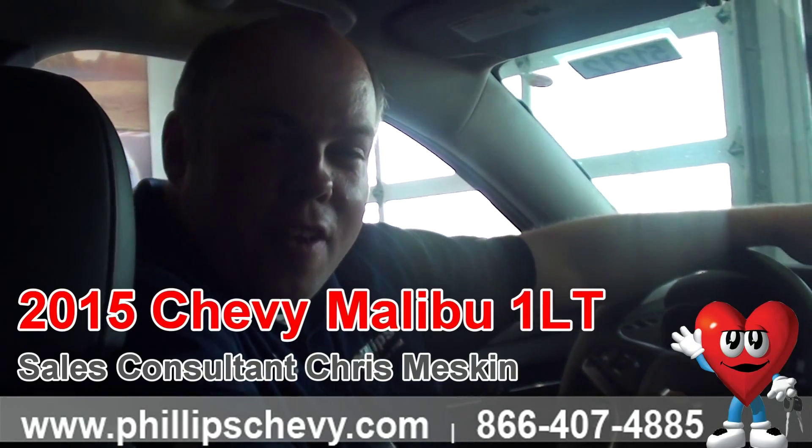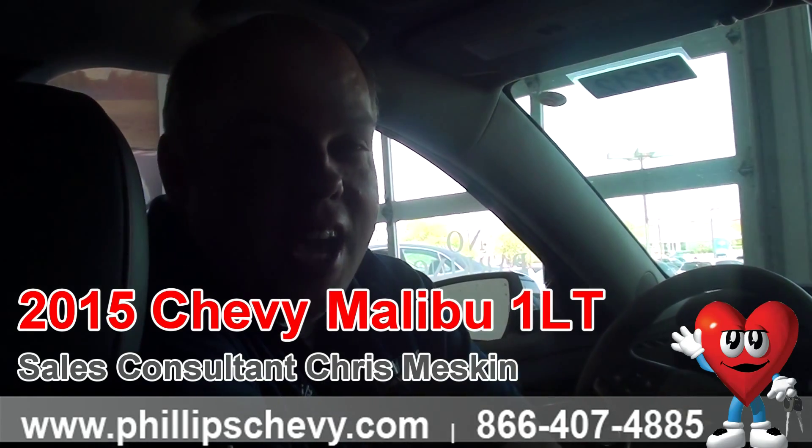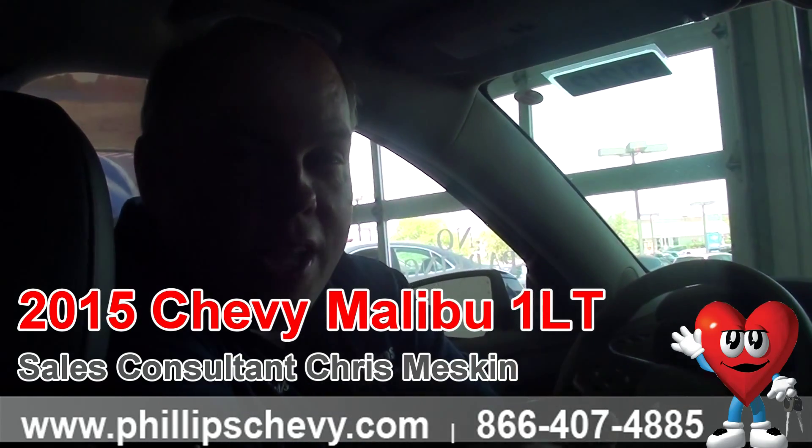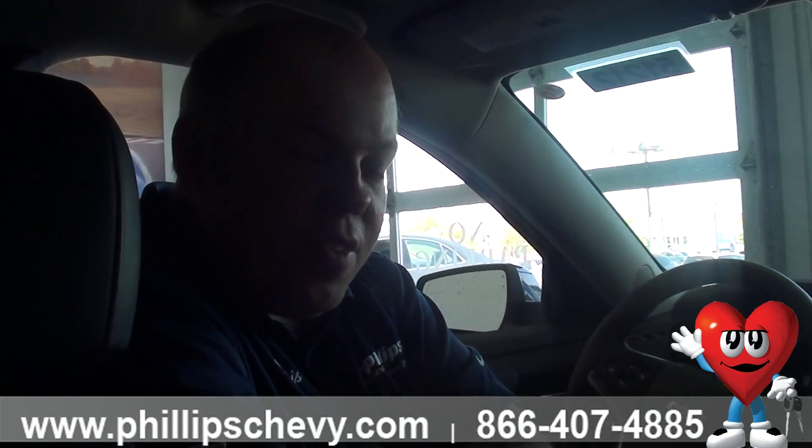Hi, this is Chris with Phillips Chevy in Frankfort. We are the number one Chevy dealer in Illinois, top 10 in the United States. Why? Because we have great customer service, great prices, and an incredible inventory. Right now I'm going to share some product knowledge on the 2015 Malibu — this is a 1LT. This is the same kind of knowledge we can share when you come on in, so please come visit us.